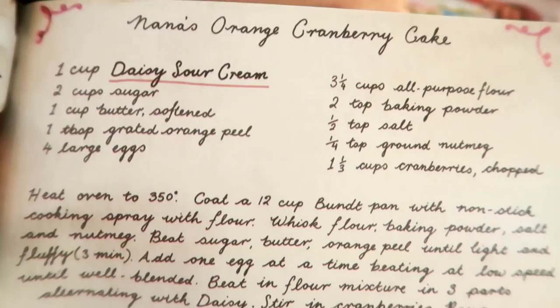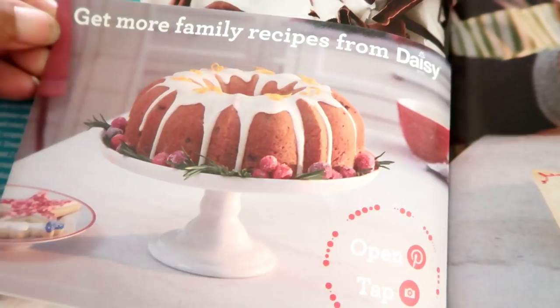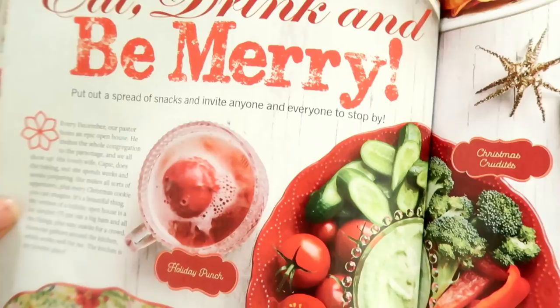There's Nana's orange cranberry cake — look at that recipe! I'm going to laminate it. It comes with a recipe card by Daisy Sour Cream that looks just like the recipe featured. I love when magazines give little gifts like that. Up next is the 'Eat, Drink, and Be Merry' section — beautiful dishes you can put out for family and friends during the holidays.